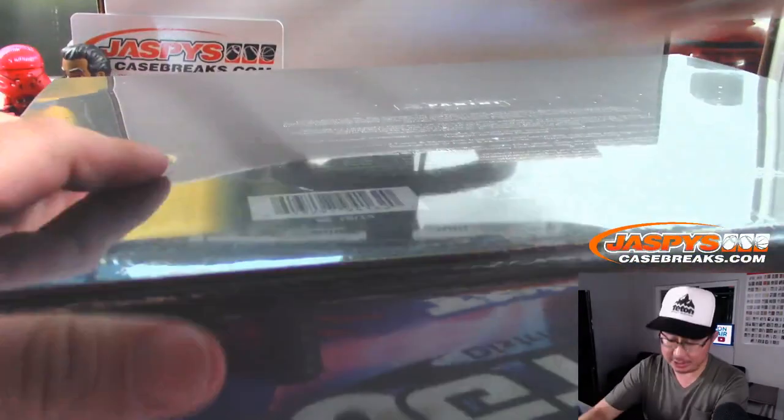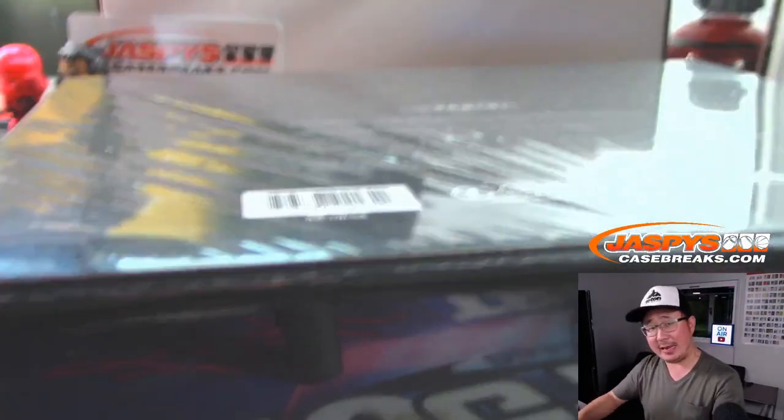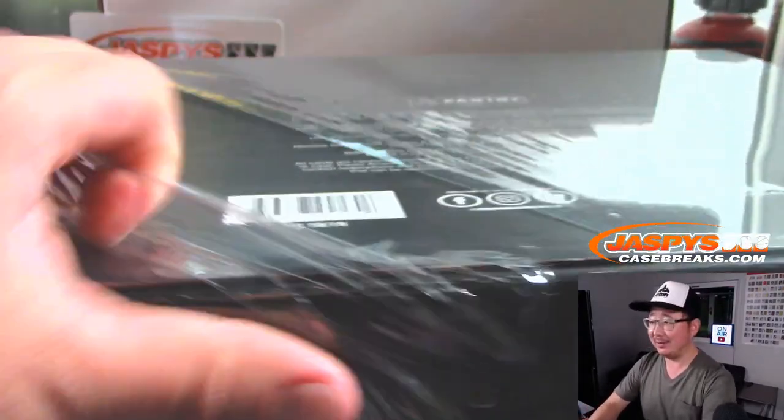It's a grown-up break, ladies and gentlemen. Both briefcases — none of this one briefcase, half case nonsense. Go big or go home.